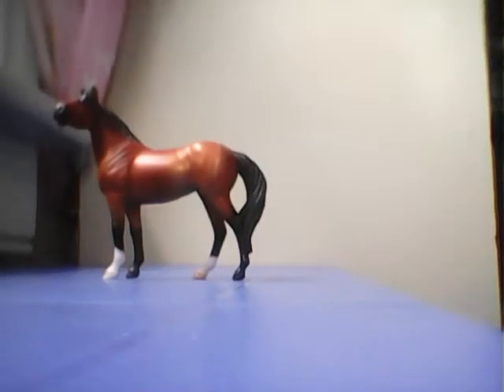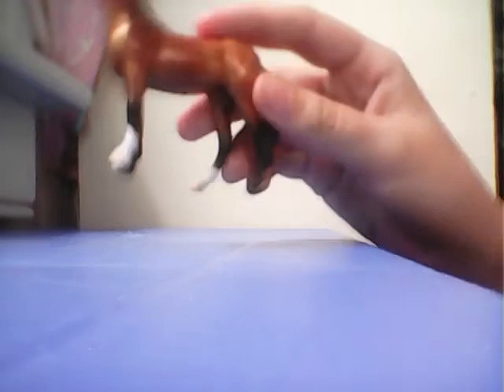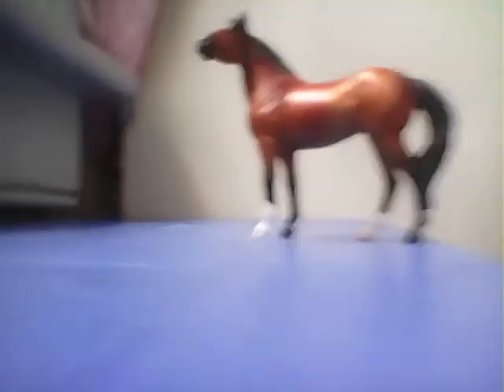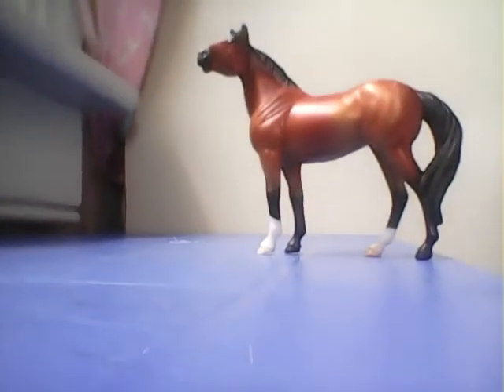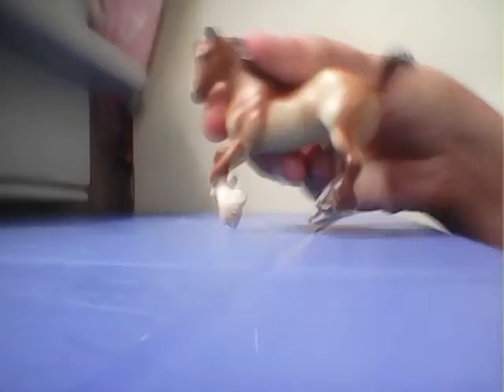I redid her mane, tail, and hooves that were black. This is American Girl, or Beauty, and she is the quarter horse that came in the barn set of Stablemates.